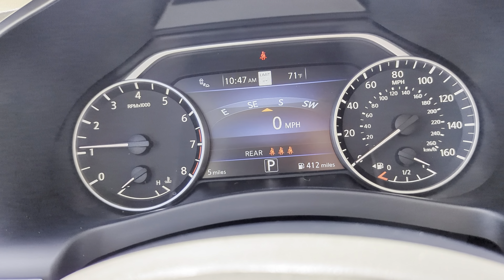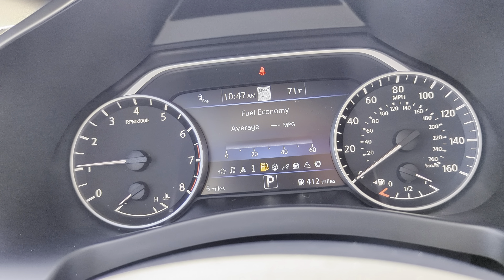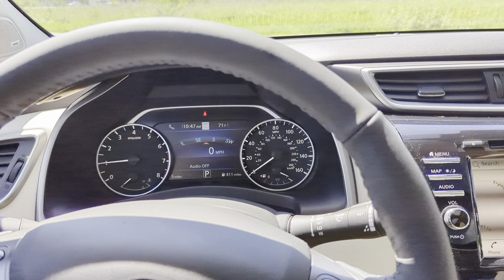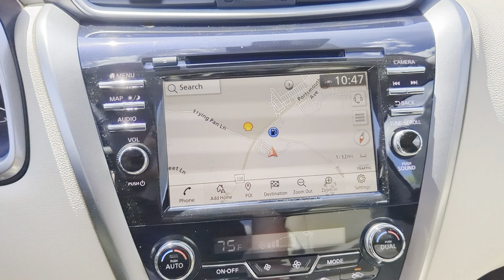Those buttons control the advanced drive assist display in the middle. You can see this car has five miles on it and 412 miles to empty. You can go through all your different menus and submenus — lots of good information. The home screen gives you turn-by-turn navigation and your digital speed, and if you have music playing it shows what's playing at the bottom. There's also a spot showing the speed limit when you're on the road. The infotainment screen gives you navigation, Apple CarPlay, Android Auto, Sirius XM — pretty much everything you might want.